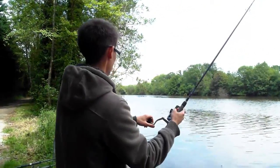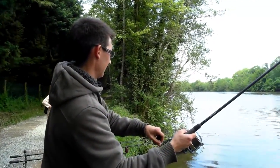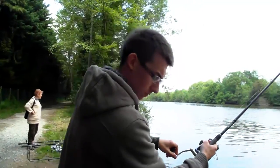Alexander's done extraordinarily well to get that carp out of those bushes there. Now how he quite manages that — it's a cracking looking mirror as well. I do hope we get him in.